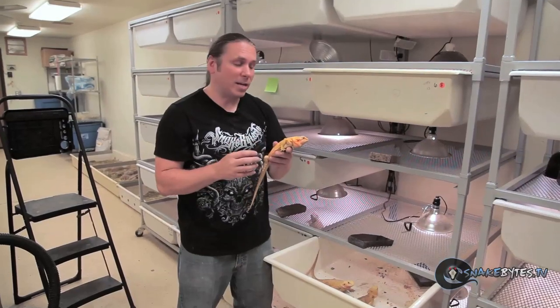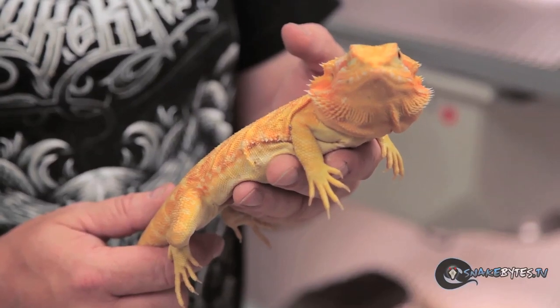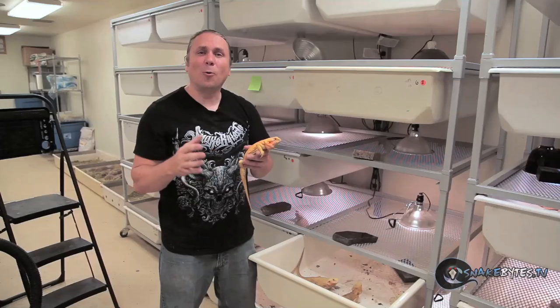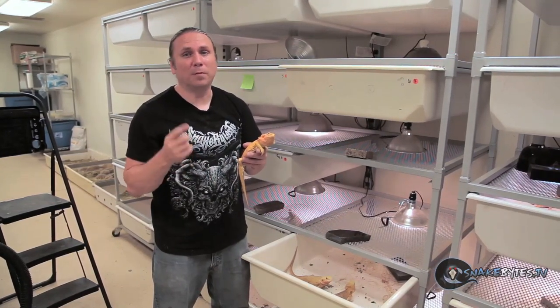Probably my favorite animal right here is this hypotranslucent Italian leatherback. I have so many other projects in the works, and if it was up to me I'd have hippos and giraffes out back. Hopefully you guys enjoyed this quick tour of the place and what we're about. I couldn't show you everything, but it sure was fun having you a part of BHB.